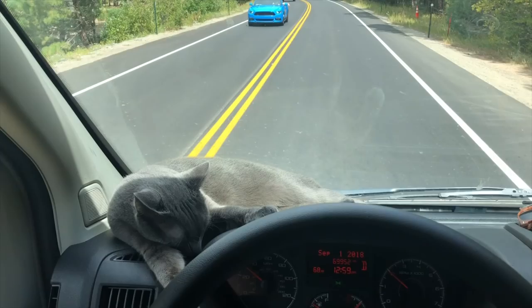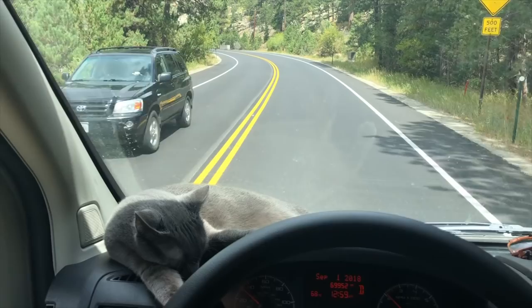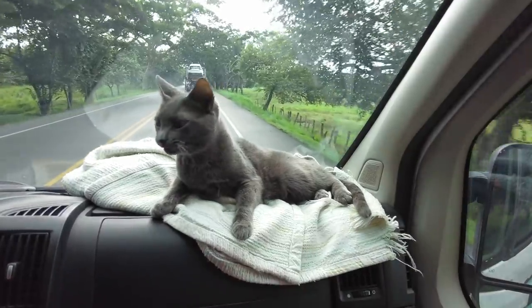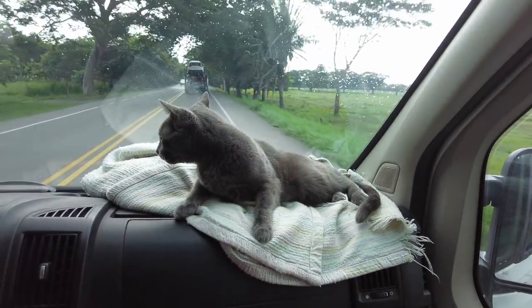Our cat Graham has been to 10 countries and 46 U.S. states, but before he was just an indoor cat. Now he's the cutest, best little adventure bunny we could ever hope for.